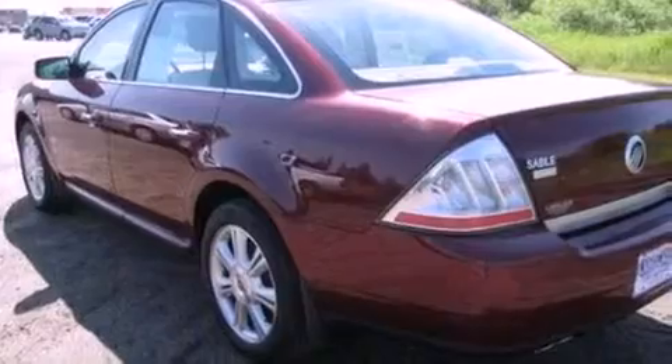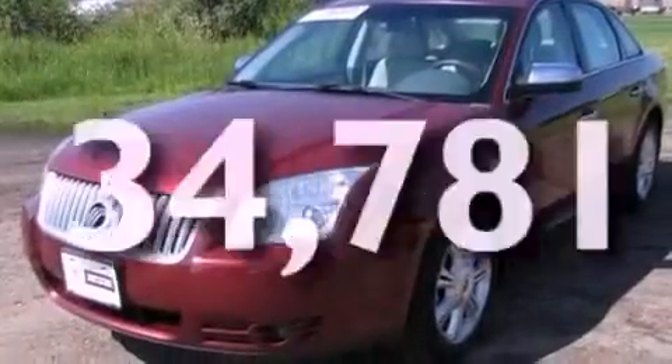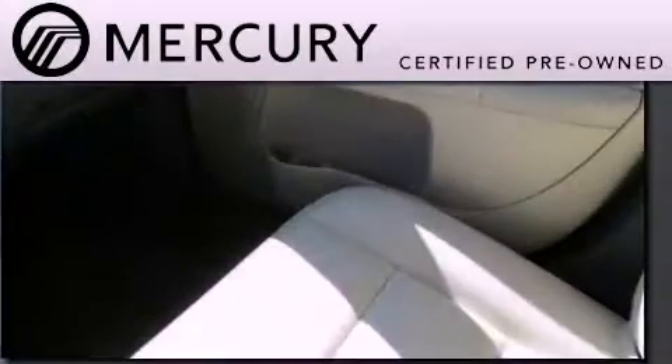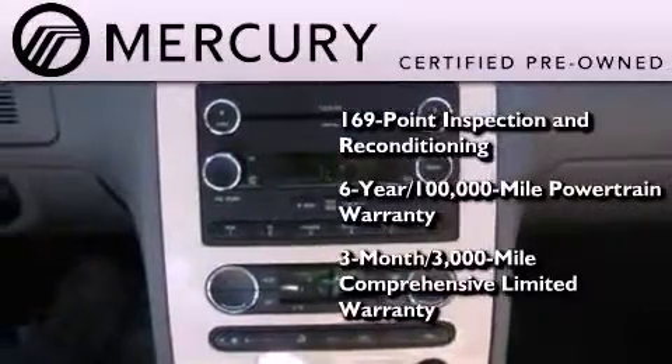Additional features include a security system, a low-tire pressure indicator, an auto-dimming rear-view mirror, and this vehicle has fewer than 35,000 miles on the odometer. The Mercury certification includes a 169-point inspection and reconditioning process and a 3-month, 3,000-mile comprehensive limited warranty.